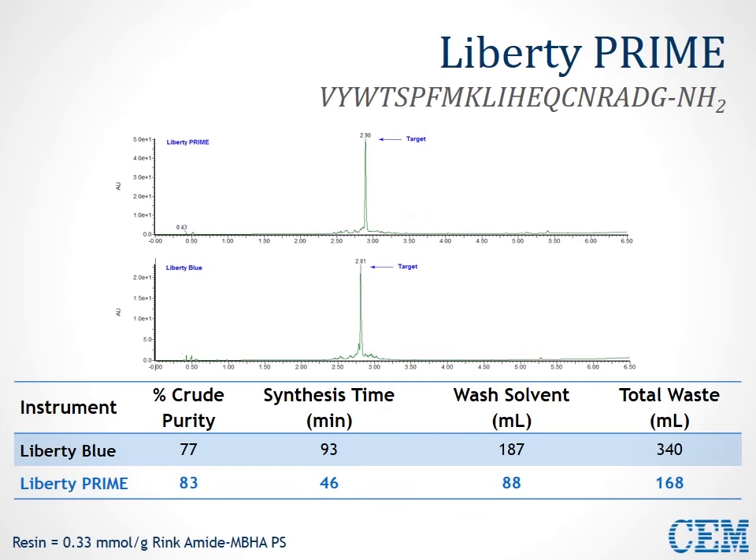In this example of the ABC 20-mer, again comparing Liberty Prime to Liberty Blue, this is a combination of our Carbomax methodology and the rapid one-pot coupling deprotection applied to our high-efficiency process. We see comparable purities and comparable chromatograms, but half the synthesis time, a dramatic reduction in wash solvent, and also total waste.